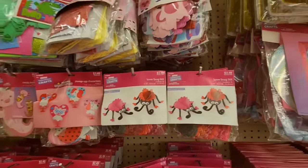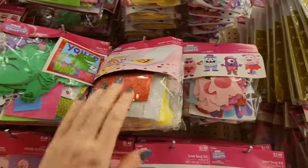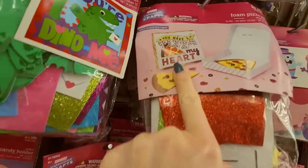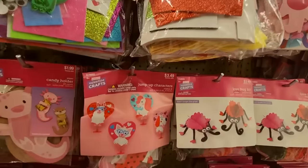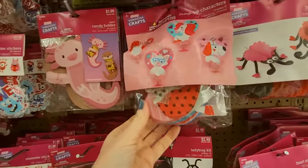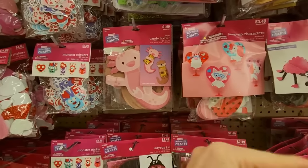It's only $3.49. Or you can make little monsters — 12 little monsters. Or a foam pizza, and the box says 'You have a pizza my heart.' That's cute. We have jump-up characters — they have little suction cups and a spring, so you can stick them and then spring them like that.